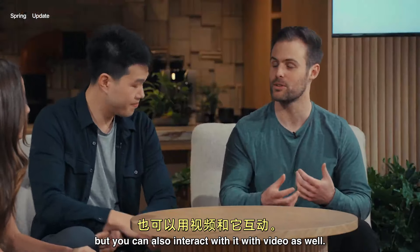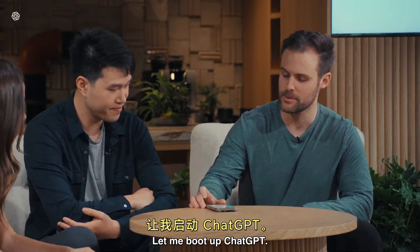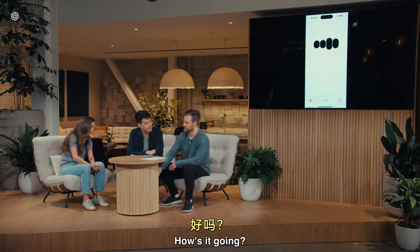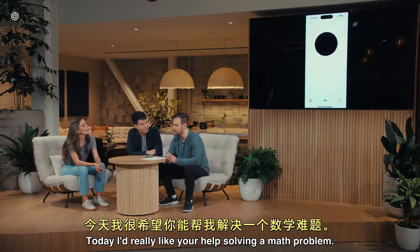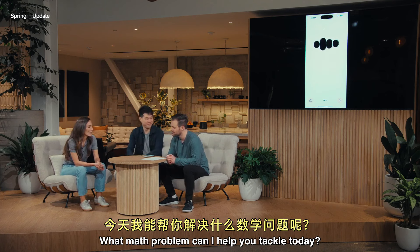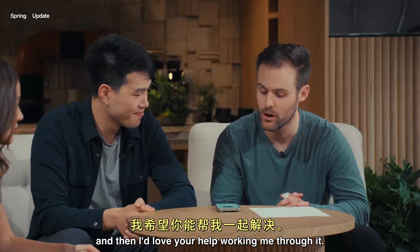You can chat with ChatGPT in real time, but you can also interact with it with video as well. Let me boot up ChatGPT. Hey, ChatGPT. Hello there, how's it going? It's going really well. Today I'd really like your help solving a math problem. I'm all ears. What math problem can I help you tackle today? So I'm going to write down a linear equation on a sheet of paper and show you. I'd love your help working me through it.